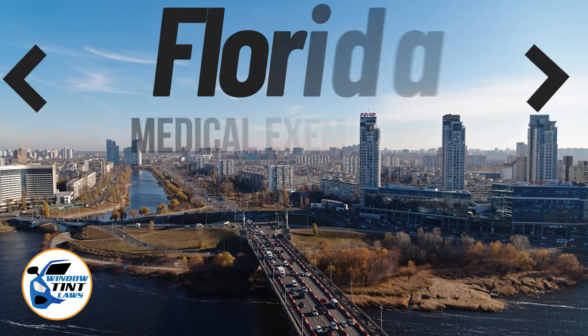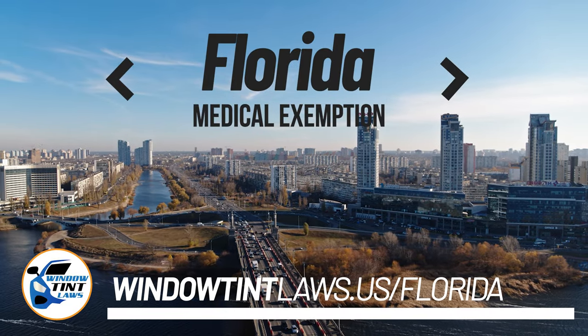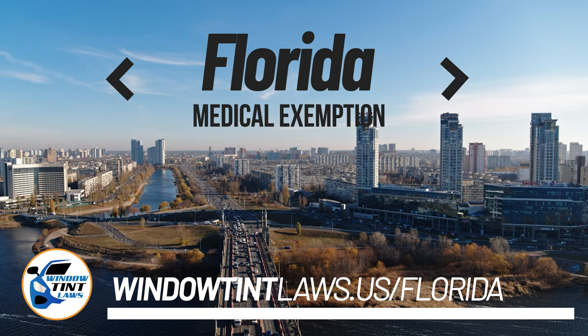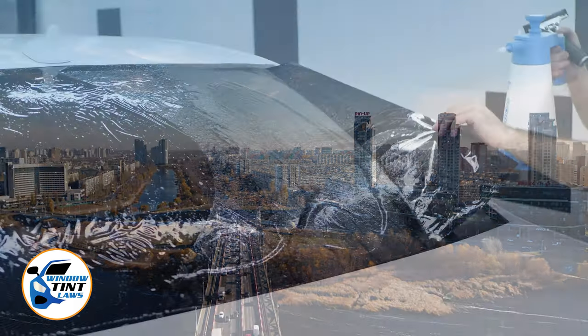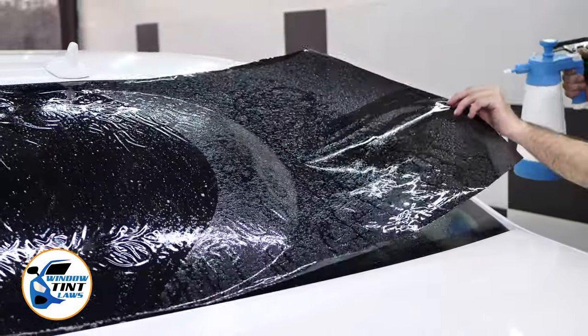Florida has established window tinting regulations to enhance road safety. However, individuals with specific health conditions may find these regulations limiting. A medical exemption permits the legal use of darker window tints, and we're here to guide you through obtaining this exemption.